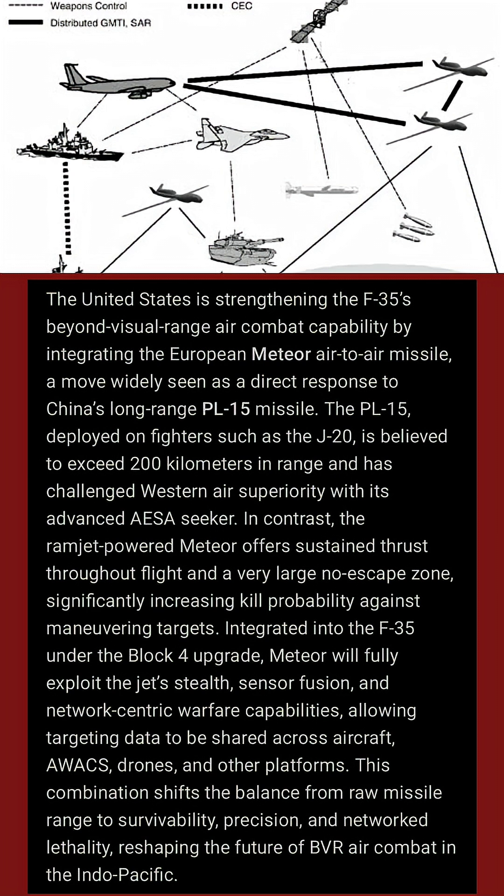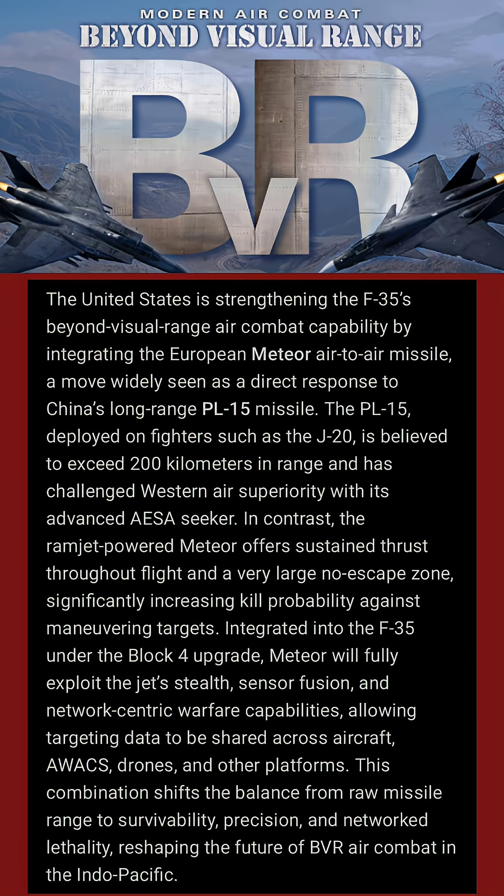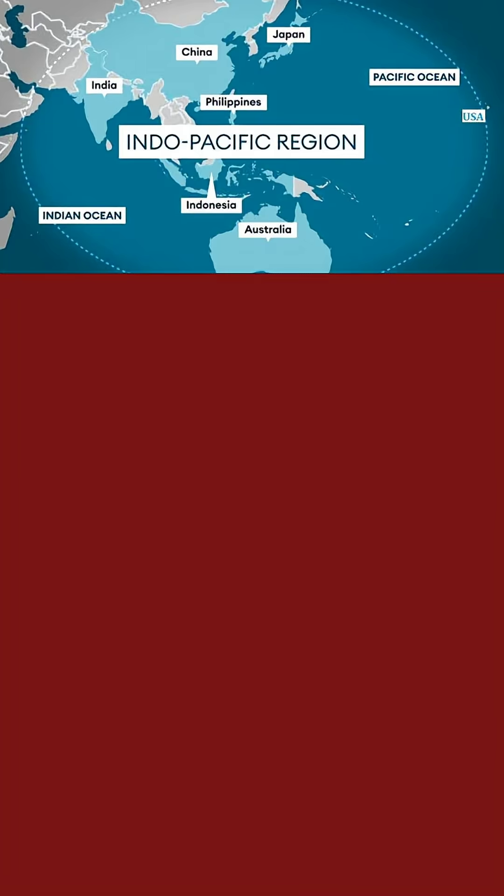This combination shifts the balance from raw missile range to survivability, precision, and network lethality, reshaping the future of BVR air combat in the Indo-Pacific.